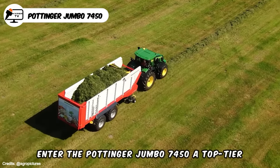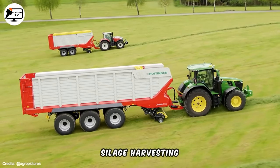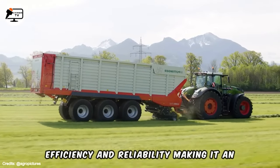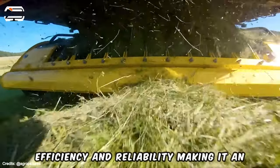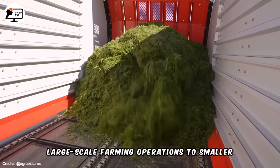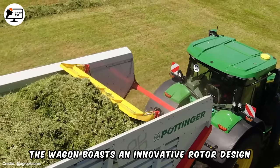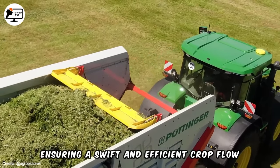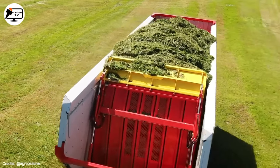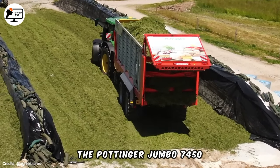Enter the Pottinger Jumbo 7450, a top-tier forage wagon designed to revolutionize silage harvesting. This high-performance machine guarantees efficiency and reliability, making it an ideal choice for various applications, from large-scale farming operations to smaller, more maneuverable settings. The wagon boasts an innovative rotor design, ensuring a swift and efficient crop flow that results in a high-quality chop with minimal losses. Versatility meets cutting-edge design in the Pottinger Jumbo 7450.